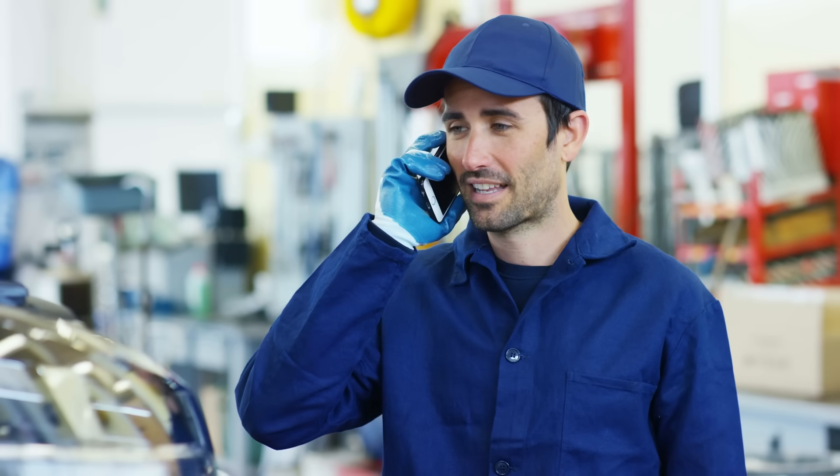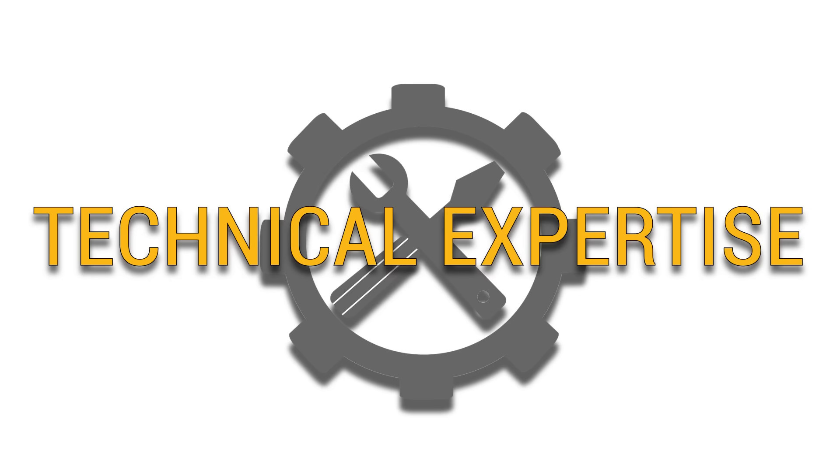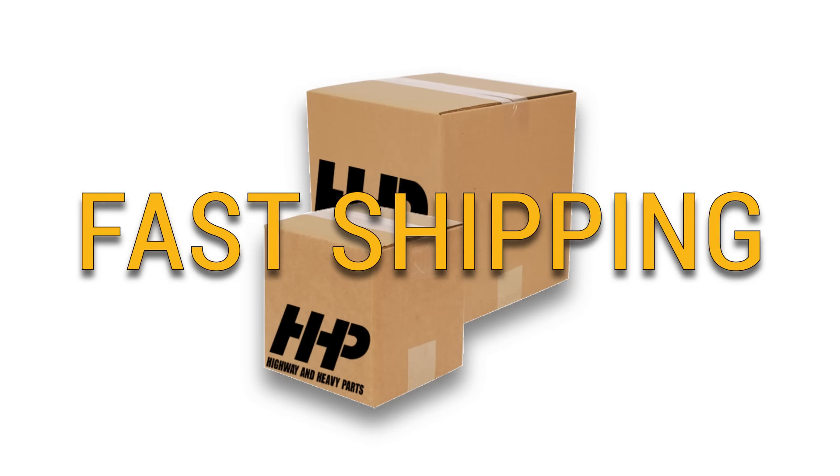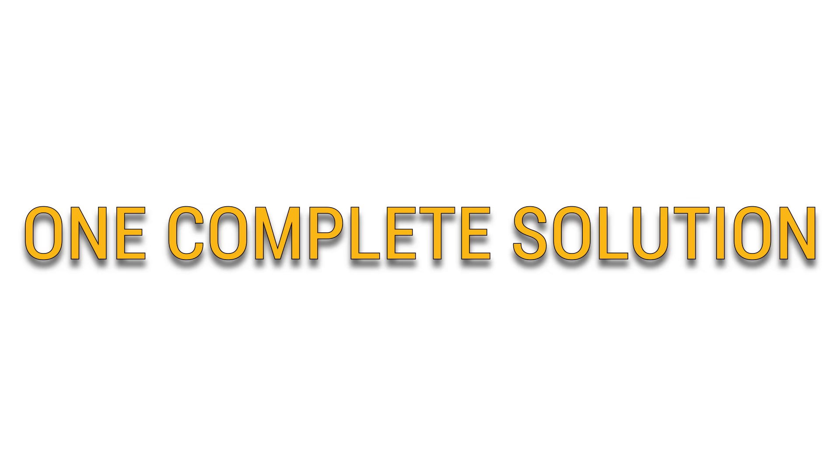Connect with Highway & Heavy Parts for industry leading technical expertise, quality diesel parts, and fast shipping, providing you with one complete solution.